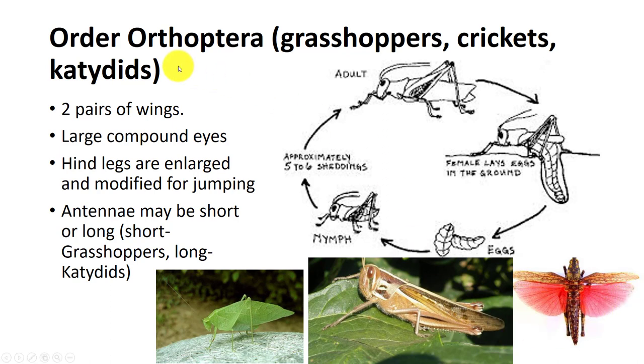Orthoptera comprises grasshoppers, locusts, and crickets as well as katydids and wetas. They have large compound eyes, hind legs adapted for jumping, and long or short antennae. They also have a tympanum or ear located in the front tibia or first abdominal segment, using vibrations to locate other individuals.